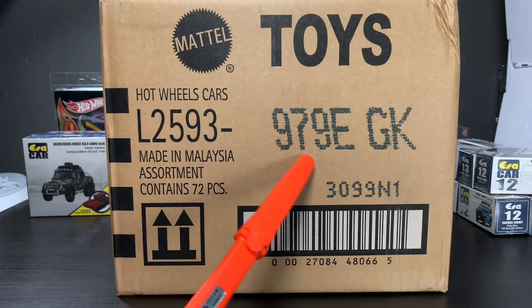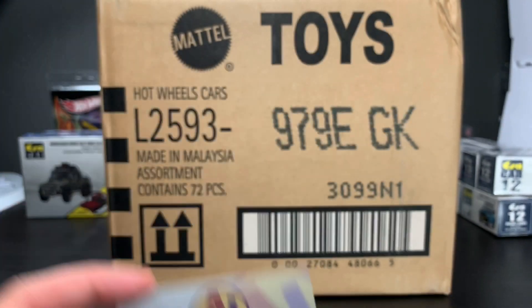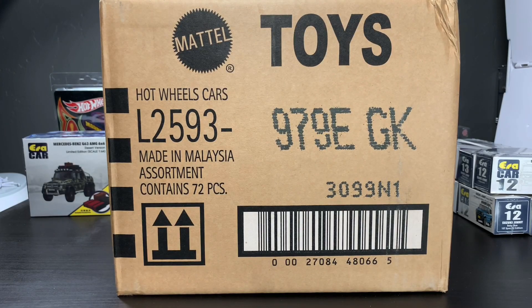Today's Hot Wheels 2020 E-Case Unboxing is brought to you by A&J Toys. Ken sent me a trio of boxes — a trio of Hot Wheels cases.